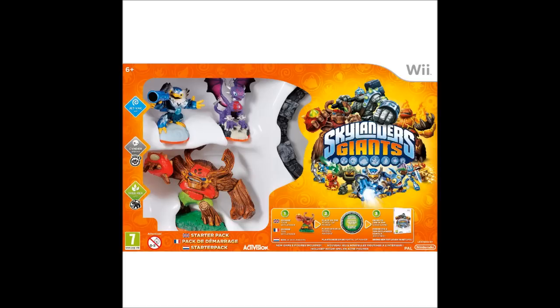Hi, this is Tim from the Nintendo Blogger, here with another video just to let you know that my Skylanders Giants show will be starting on this channel this Friday, the 19th of October.